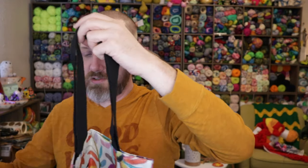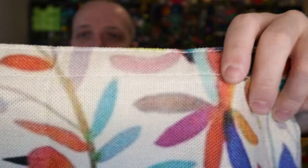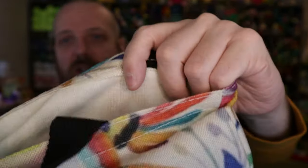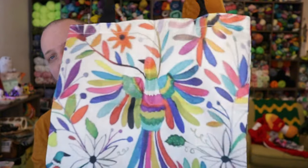Looking at the bag, you've got a double stitch at the top, and where the straps are you can see how it's stitched there. I love this bag.